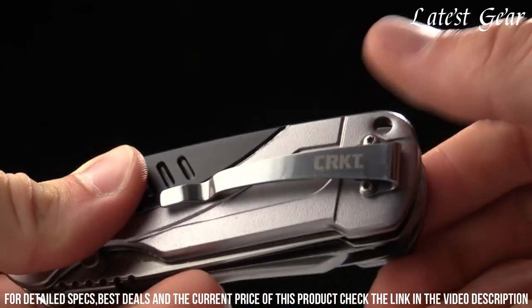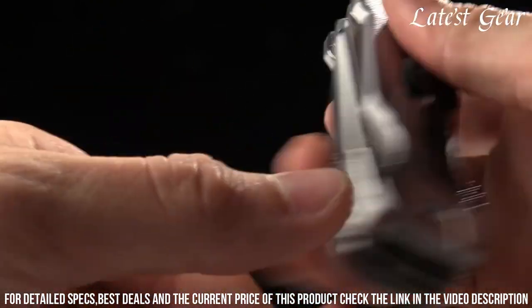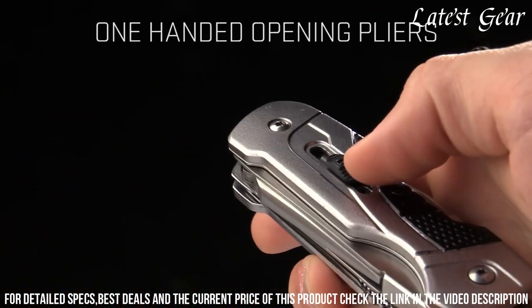Whether you're camping, hiking, or climbing, this multi-tool is your go-to solution. Don't leave home without the Bivey Rigging Multi-Tool and stay prepared for whatever adventure awaits.